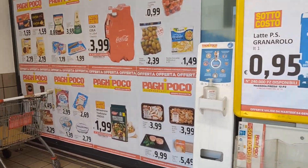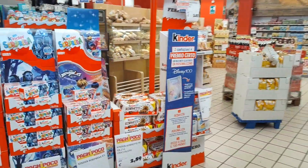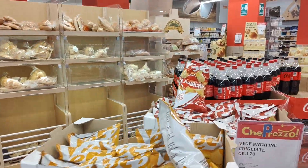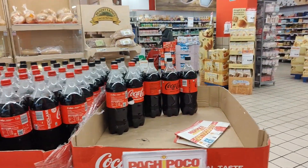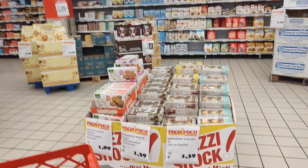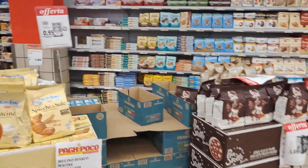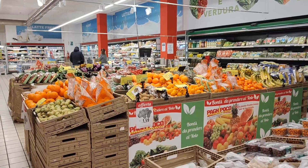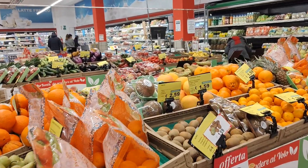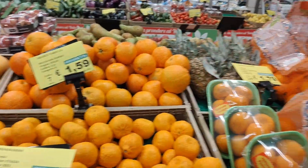As you walk in, here are the sale items. Kinder, kinder — Kinder is everywhere. As we enter we have the bread department, Coca-Cola, all types of cookies, biscuits, and breakfast things. You know I love going to the fruit and vegetable markets every day, but every once in a while it's nice to do one-stop shopping here at the supermarket.